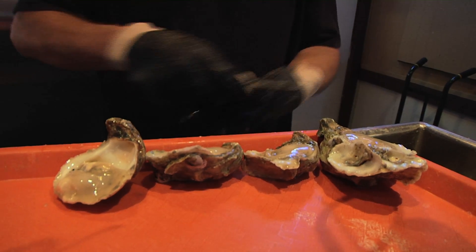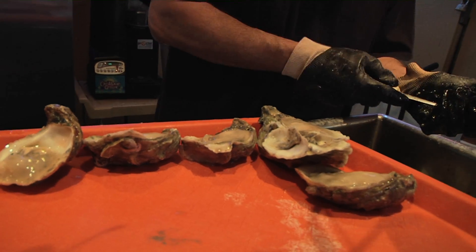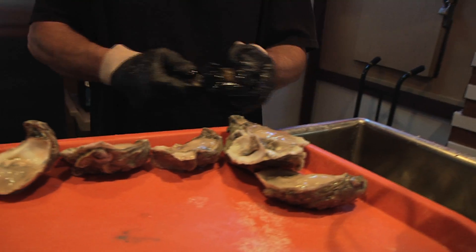Are you guys still getting Apalachicola oysters? Right now they're thinking they're coming out of Texas — Confident Bay, Texas. Apalachicola has just been having a little bit too much problems, not enough fresh water coming down the river.